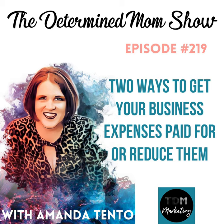Those are two ways that you can very easily get your business expenses paid for and eventually come out on top in the positive for using the tools that you love. If you have any questions, please let us know at Amanda@TheDeterminedMom.com. We look forward to talking with you, and we thank you for listening. Don't forget to subscribe and leave a review on Apple. Have a great week.